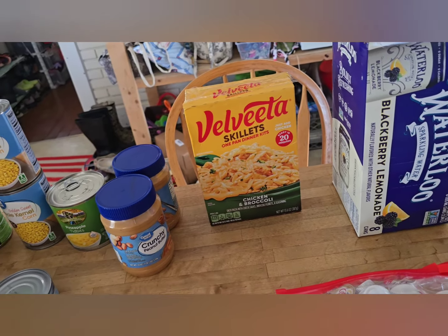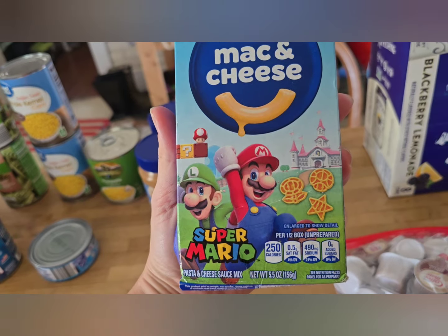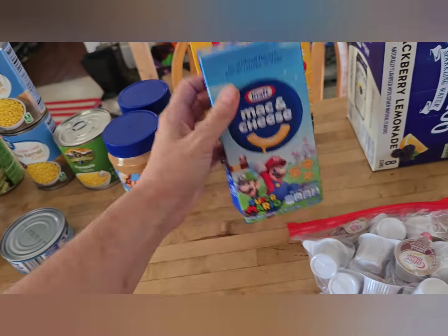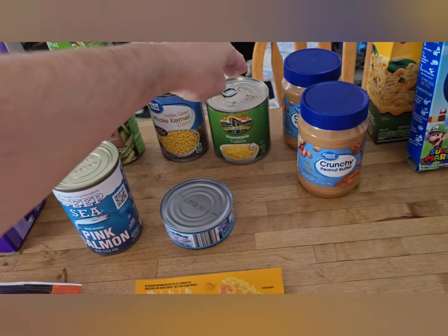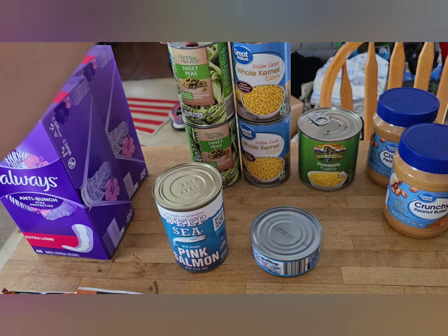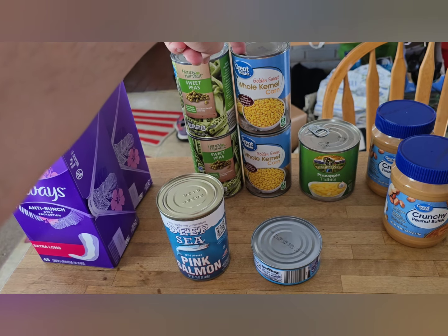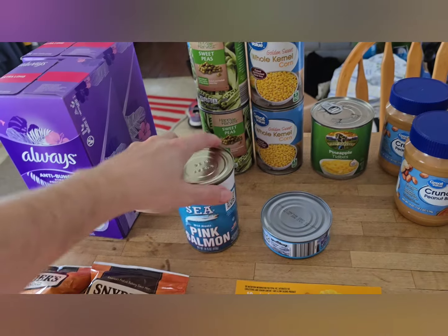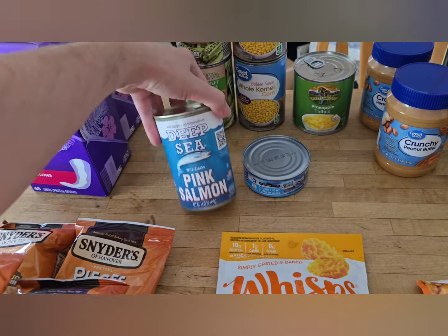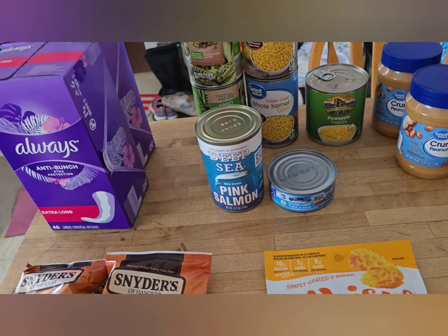I picked up this rice kit — it says 'just add chicken,' and then I thought of the taco chicken from that street taco pack, so that'll make a quick and easy lunch. There's also a box of Super Mario Brothers mac and cheese — my kids saw the packaging and that was that. Then two things of crunchy peanut butter, a can of pineapple tidbits for fruit, two cans of corn and two of sweet peas — about the only canned vegetable my kids will eat without complaint. I also grabbed a can of tuna and a can of salmon. I wish the limit wasn't one, because I'd grab four cans of salmon — but I understand those are more desirable, pricier items.